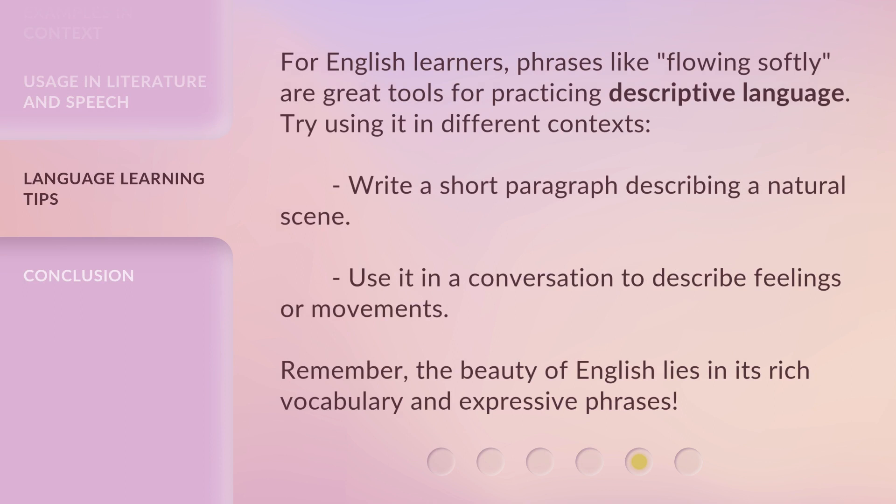For English learners, phrases like Flowing Softly are great tools for practicing descriptive language. Try using it in different contexts: write a short paragraph describing a natural scene, or use it in a conversation to describe feelings or movements. Remember, the beauty of English lies in its rich vocabulary and expressive phrases.